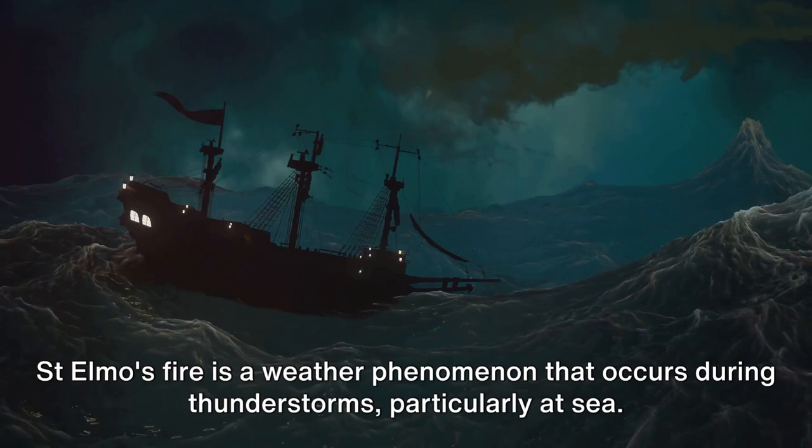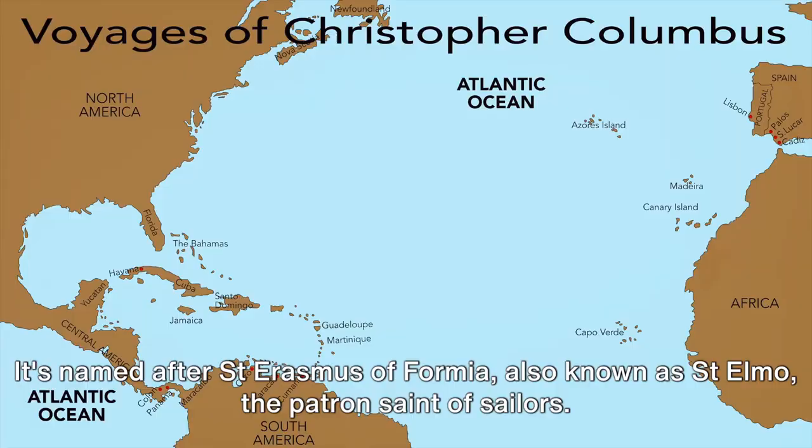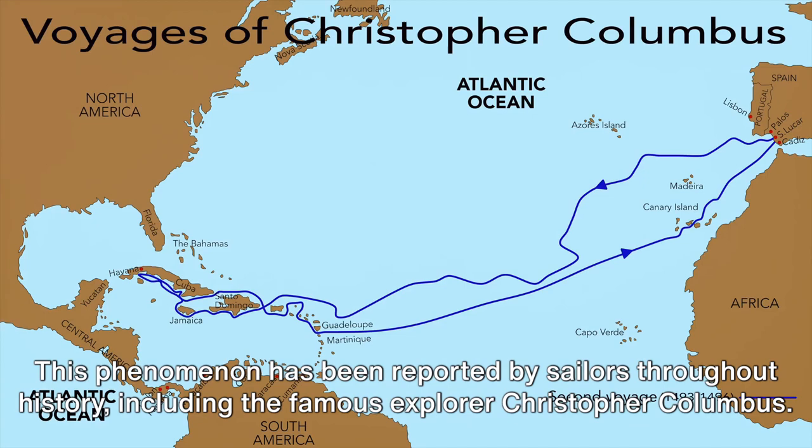It's named after St. Erasmus of Formia, also known as St. Elmo, the patron saint of sailors. This phenomenon has been reported by sailors throughout history, including the famous explorer Christopher Columbus. So what exactly is St. Elmo's Fire?